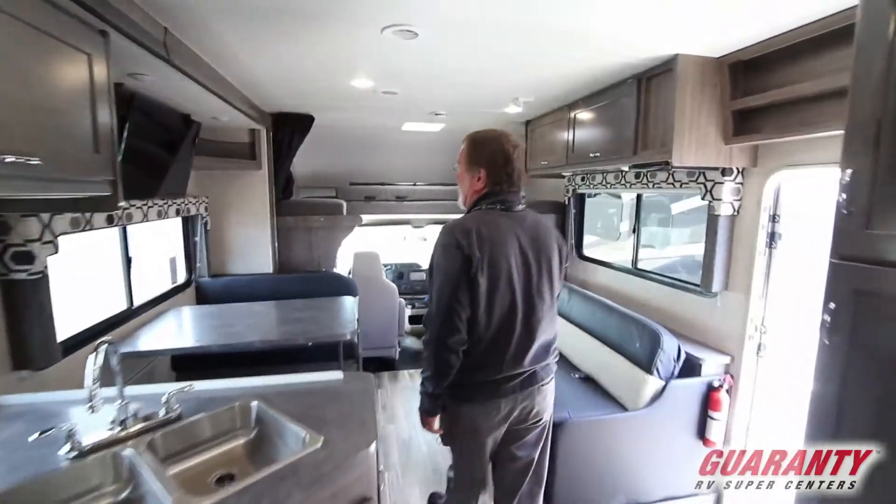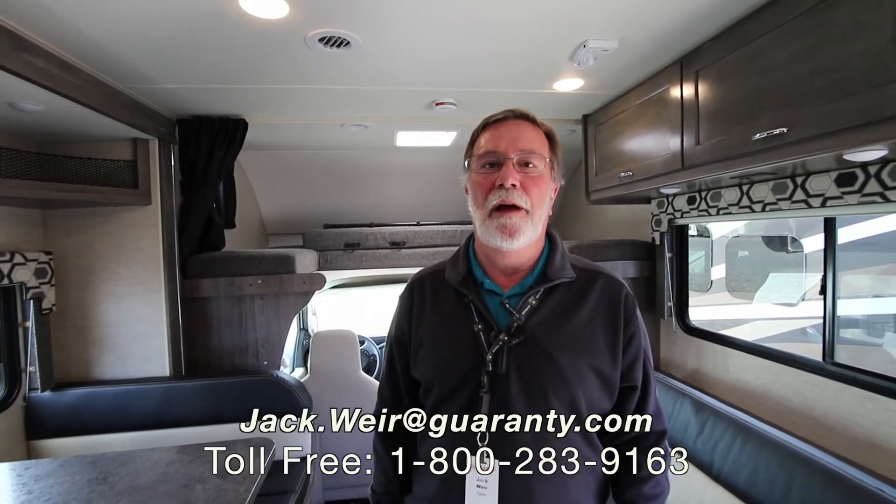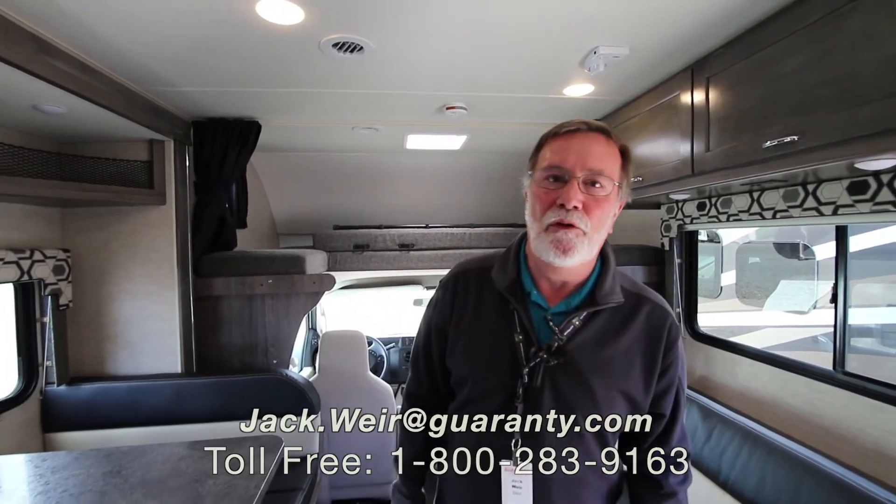Again, this is the 2018 Winnebago 31G. Contact me, Jack Weir, at 541-654-1820, or you can email me at jack.weir@guaranty.com. Thank you for your time — I hope you enjoyed it.